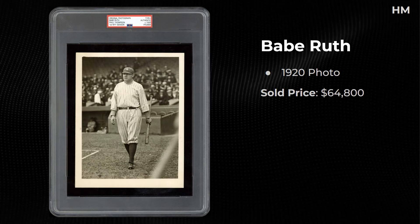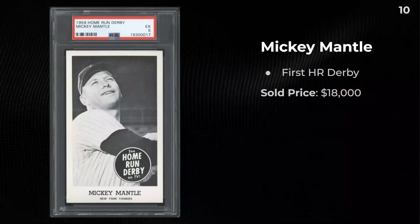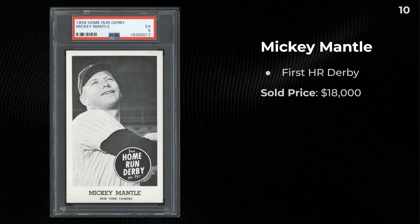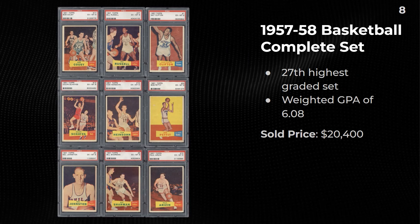All right, let's jump into our top 10. A 1959 Home Run Derby Mickey Mantle — $18,000 for a PSA 5. The 1950 Bowman Yogi Berra, as I mentioned the same image as the Type 1 — $18,609. A 1957-58 Parkhurst set, the 27th highest graded set with an average GPA of 6.08 — $20,400.